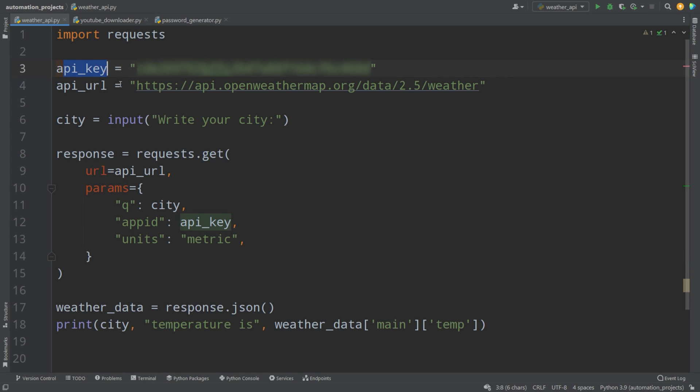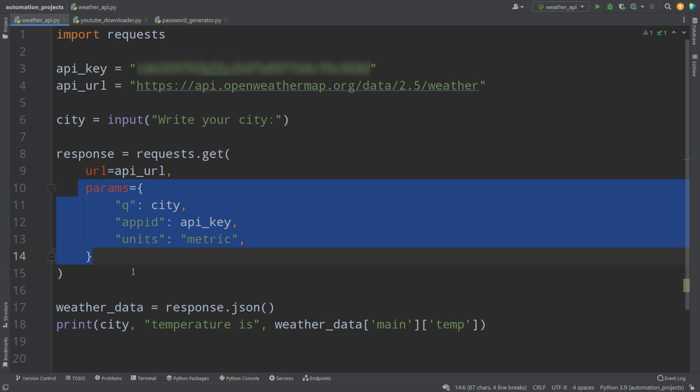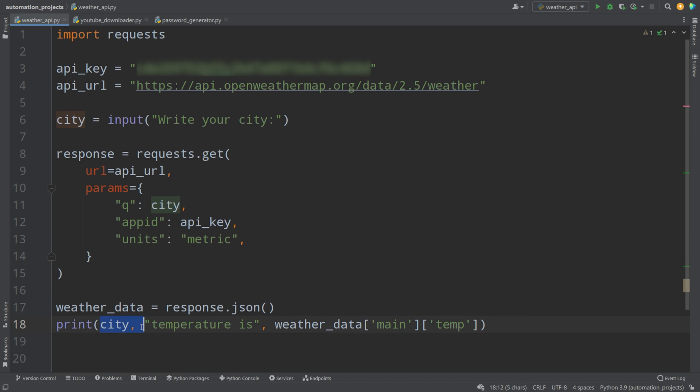To convert the data to Celsius, we go back to the API documentation and find the 'units' parameter. We add units='metric' to our parameters in the code. Running it again and entering New York, we now see 10 degrees Celsius — the data has changed because we specified the metric system. To summarize: create an API key, define the API URL, take city input, make a requests.get() call with city and key parameters, add units if needed, then extract weather_data from the JSON response.